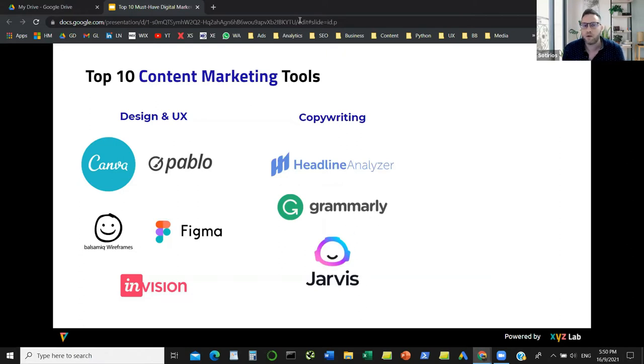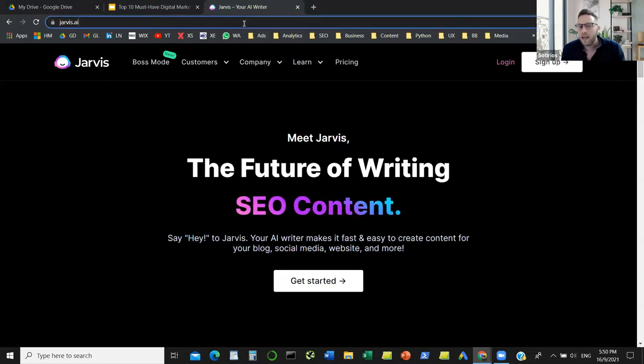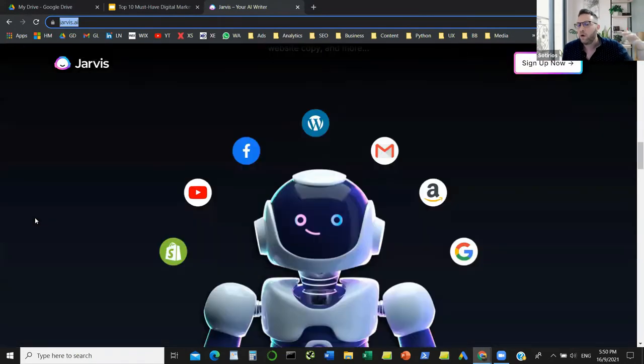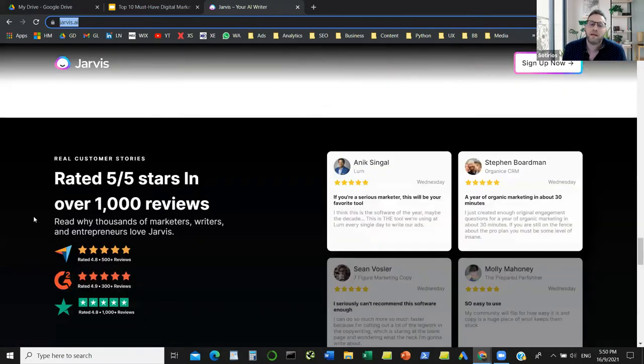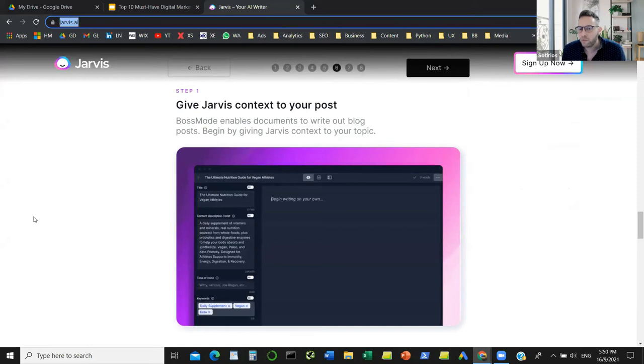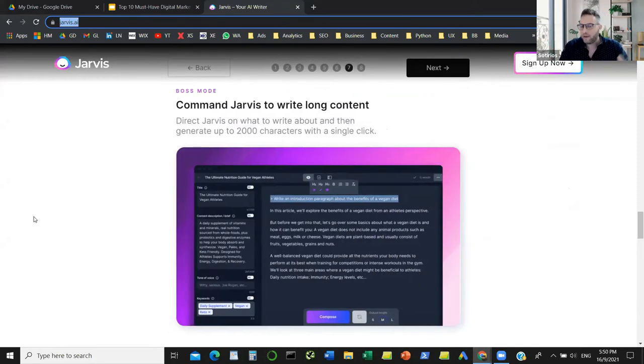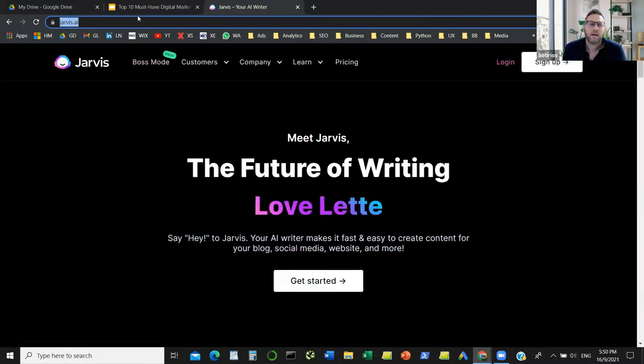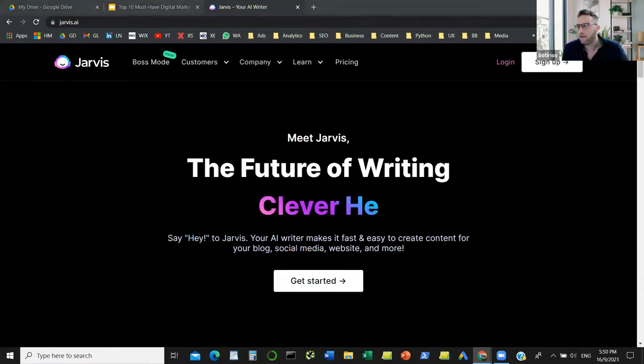If you feel stuck and can't come up with a Facebook headline, start an article, or anything related to copywriting, tools like Jarvis help you get started. They write content for you. Obviously it's a robot, so you'll need to correct and enhance the content, but it acts as a virtual copywriter. There are a lot of other competitors — this is just one tool that does this job.